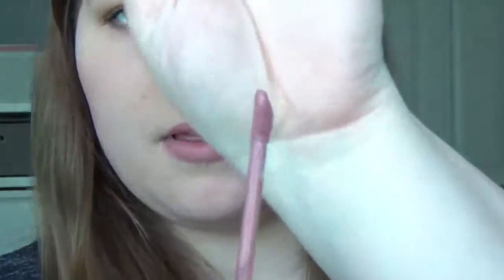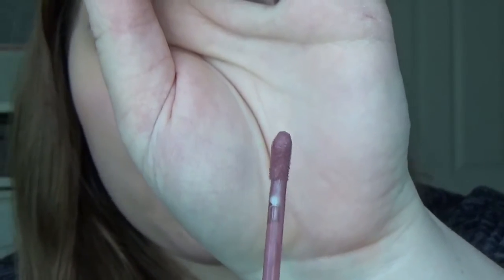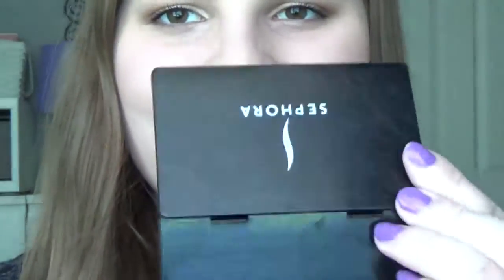I'm zoomed in pretty close. This is what the applicator looks like — it's a doe foot, but it definitely has a little reservoir in the doe foot that holds all of the product. The packaging kind of looks like an upside down version of their regular melted lipsticks. I've got my Sephora mirror here to apply it. I like this color. I'm just using the little top part here to apply it on my Cupid's bow.